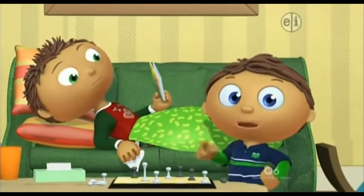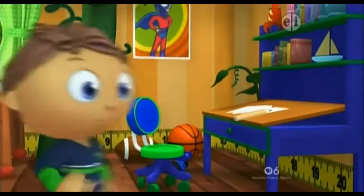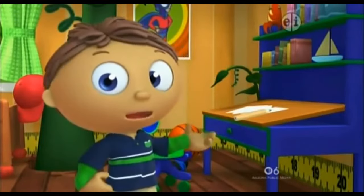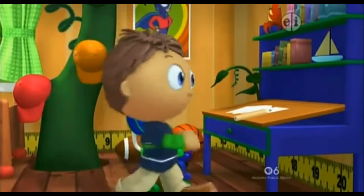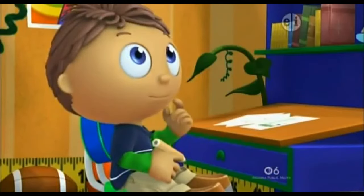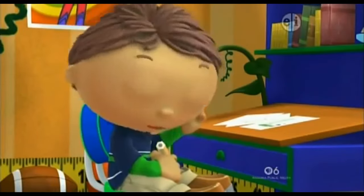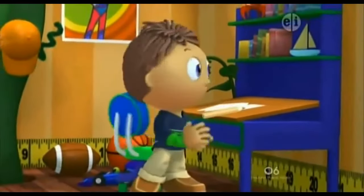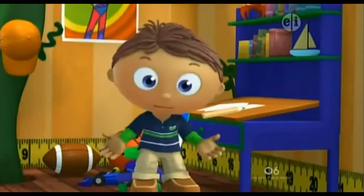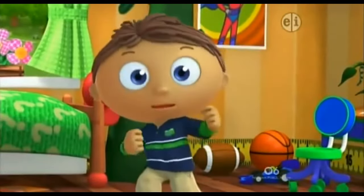Hey, I've got an idea. I'll be back soon. I'm gonna make Jack another comic book. Hmm. I don't know what to draw. I don't even know where to start. This is a super big problem. And a super big problem needs us...